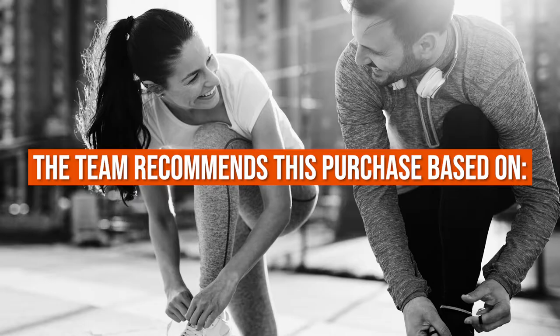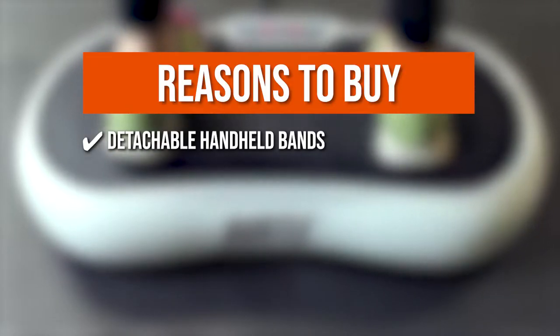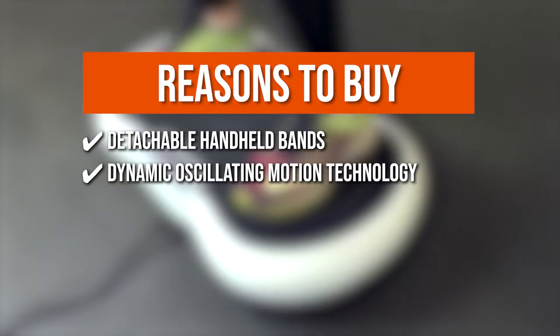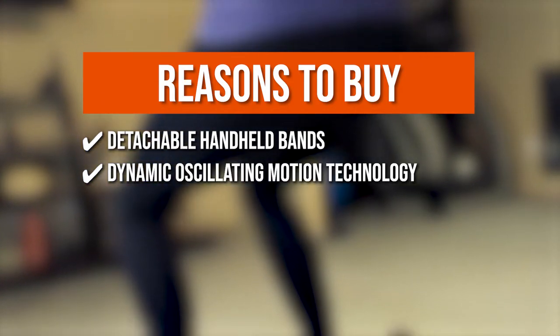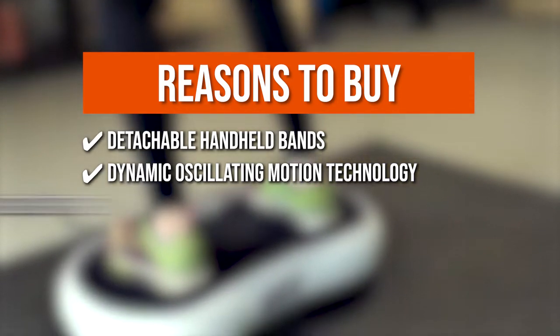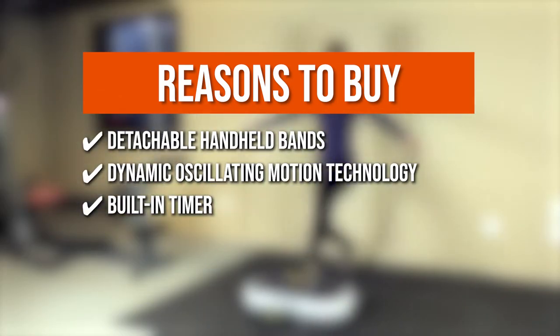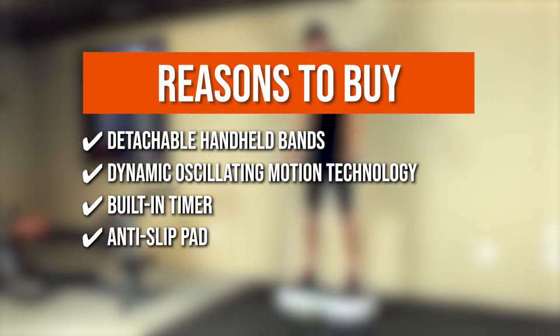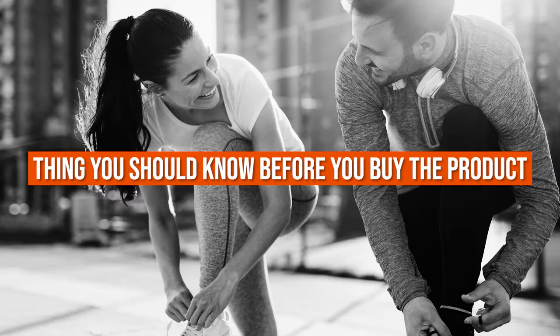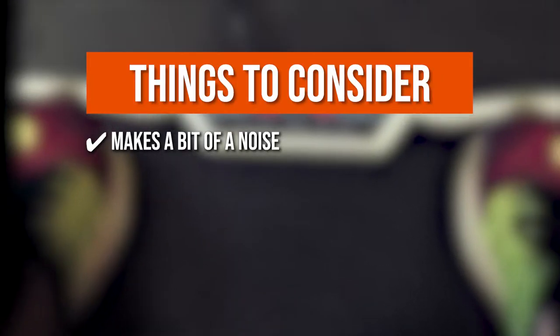The team recommends this purchase based on the following. Detachable Handheld Bands: the addition of bands makes your workout more versatile and engaging so that you can build muscle and burn calories faster. Dynamic Oscillating Motion Technology: allows whole-body vibration for full-body fitness and strength training, which helps reduce the appearance of cellulite. Built-in Timer: the maximum session time is 20 minutes, with a built-in timer to further customize your workout session. Anti-slip Pad: the rubber grip anti-slip surface pad ensures safety. Note: it makes a bit of noise when you attach the bands.